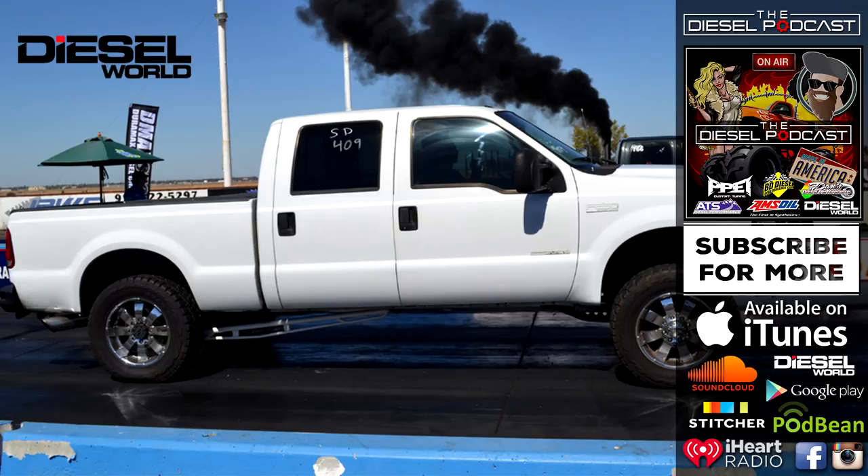I still love a Duramax as well, but I just want a solid axle — that's the only thing that stopped me from getting one. I worked at PPE for a little over a year and fell in love with that engine, but I need that solid axle and four-wheel drive. Once you step up the power a good amount, that Allison just isn't going to handle it. The ride of the GM is so nice though — it's like a car. But how much time are we actually using these trucks off-road? Probably not much.